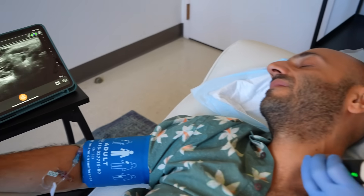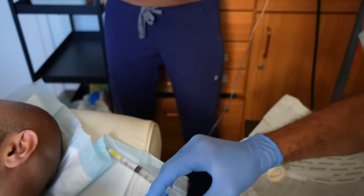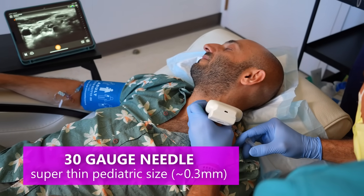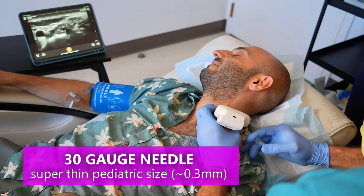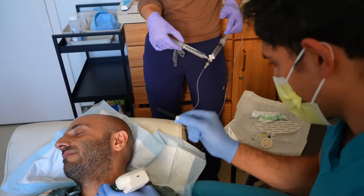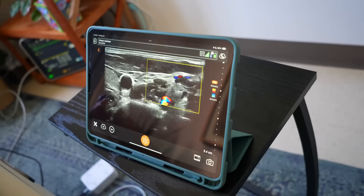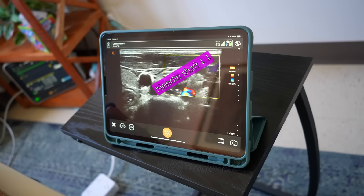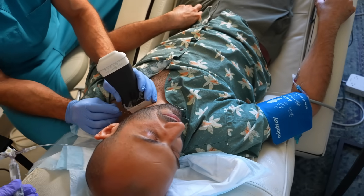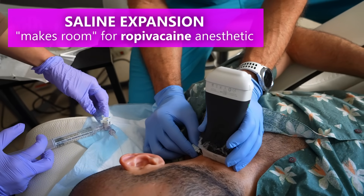Once I've identified the trajectory of the needle for the block, I clean the skin again and thoroughly numb it with a 30-gauge needle — a pediatric baby needle. Not because the patient's a baby, but because it's much more comfortable to numb the skin with a small needle first, then insert the bigger block needle. This way the patient can be awake without sedation and not be too uncomfortable. You can actually observe the needle slowly making its way towards the longus colli muscle where that stellate ganglion lives.